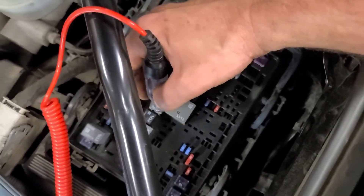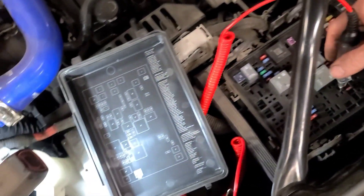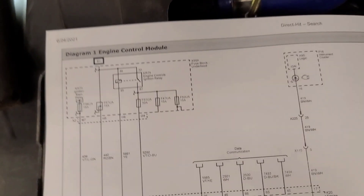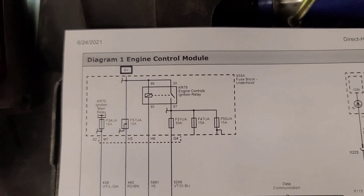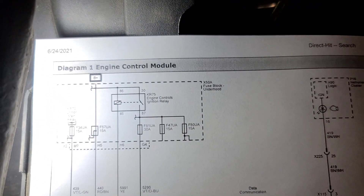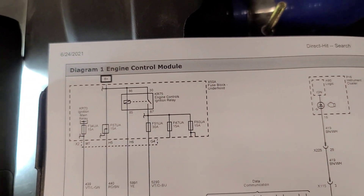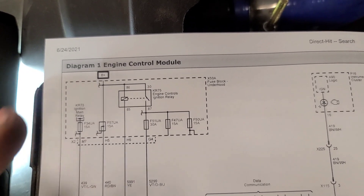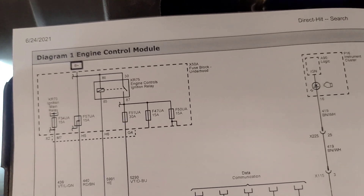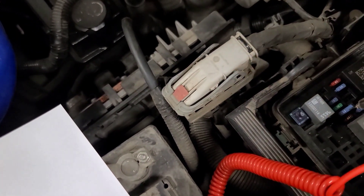I printed off the OE wiring diagram. Fuse 34 is good, fuse 57 is good. The engine control relay feeds power to fuse 30 — and that's good — so the ECM is turning on this relay. But I don't see the ECM turning on the check engine light. Fuse 57 is one of these triple fuses.